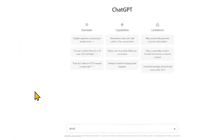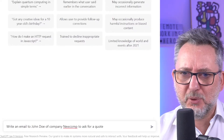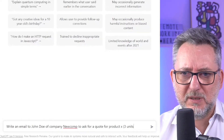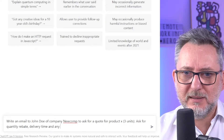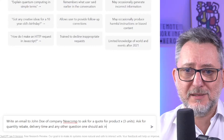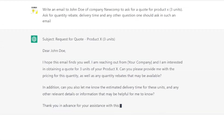Number 10: Writing emails. ChatGPT is your personal assistant. Just let it know to whom you want to write the email and what the email should be about and you'll be surprised by the results. For example, let's ask ChatGPT to write an email to John Doe of company NuComp to ask for a quote for product X — three units — ask for quantity rebate, delivery time, and any other question one should ask in such an email. Click send and here's your mail.